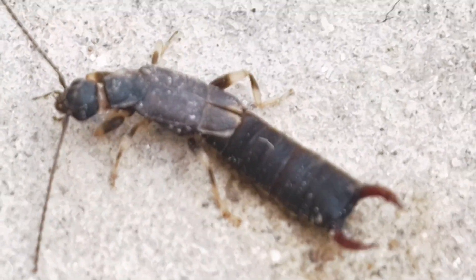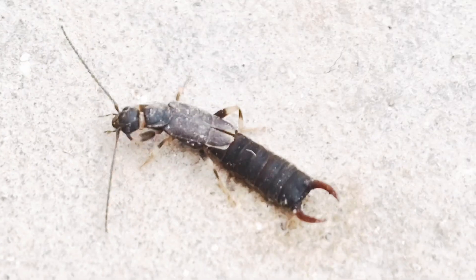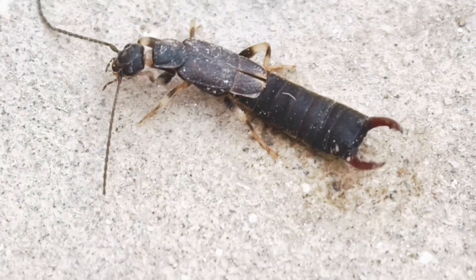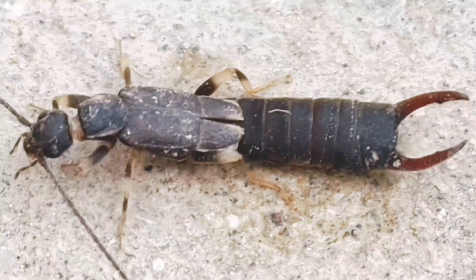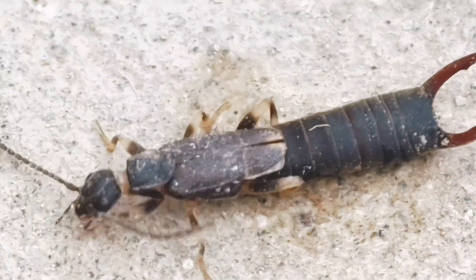Other behaviors and adaptations: the forceps are used for defense, catching and carrying prey, and sometimes to help unfold the fan-like, membranous hindwing before flight.